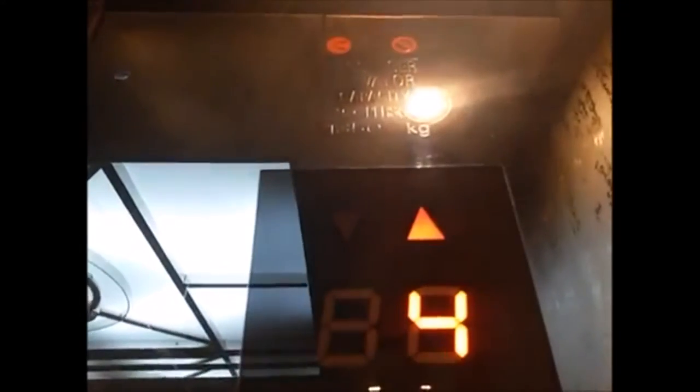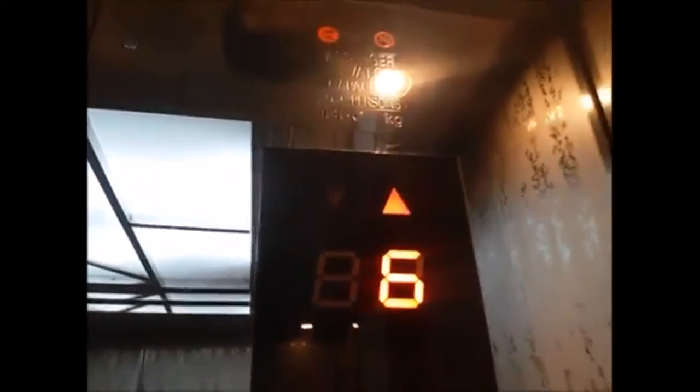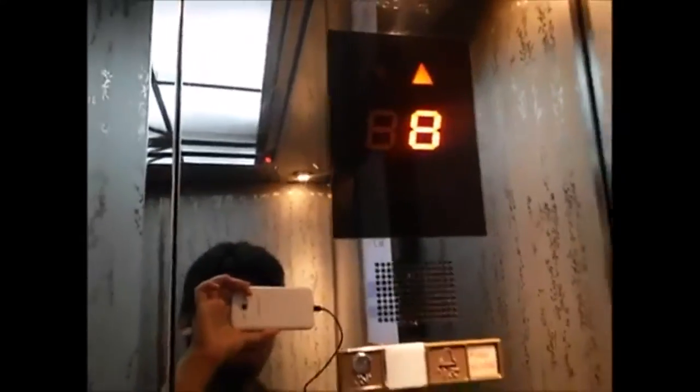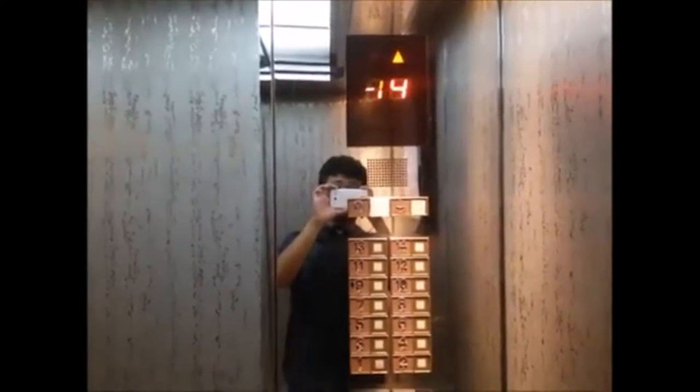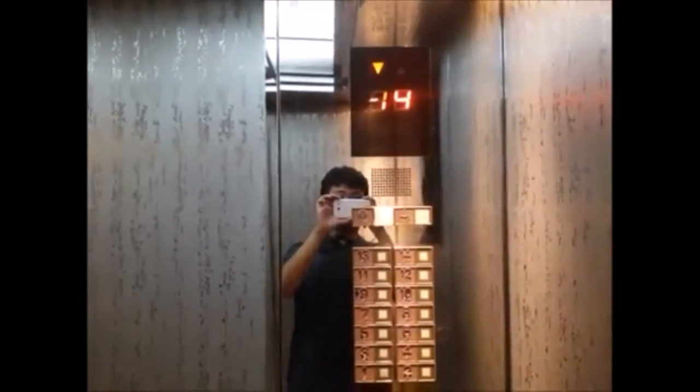YouTube user TG97 Elevators has sent me in a bank of Mitsubishi high-rise elevators. The elevators are located at Palma 1 in Jakarta, and they serve 14 floors. They were built sometime in the 90s, and they have a Porsche and modern cab. The traction motor on this particular elevator is very loud — you can hear it about halfway down the shaft.